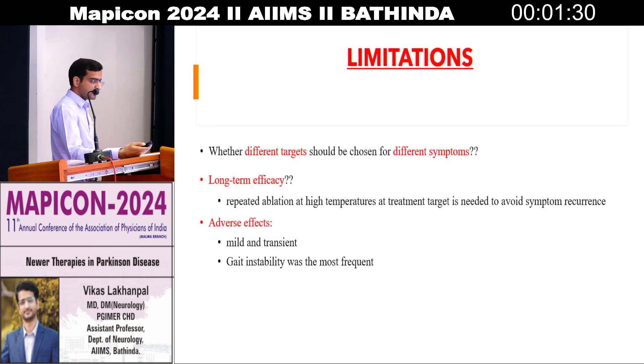However, the limitations of MRI-guided focused ultrasound are that because the targets are different, we may be confused about which target to utilize for symptomatic relief, since one target will help relieve a particular symptom but not all symptoms. Sometimes we have to apply high temperatures and repeated ablations to a particular nucleus once the symptoms wane off.